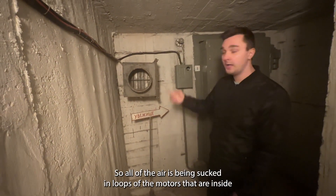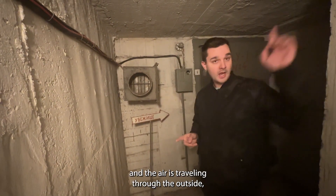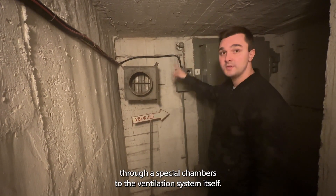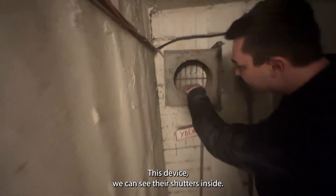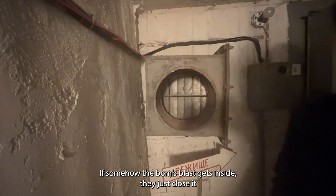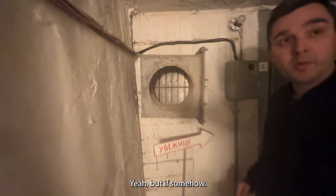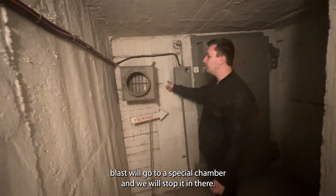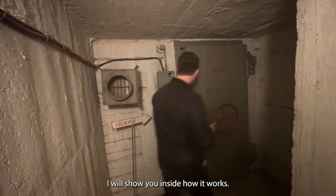Here we have an air pipe — we need air inside, so all of the air is sucked in with motors. The air travels from outside through the tunnel, goes inside here, and then travels through special chambers to the ventilation system. Right here is a very interesting device with shutters inside — they close if somehow a bomb blast gets inside, so it doesn't travel in. If it's too strong, the bomb blast goes to a special chamber and is stopped there.